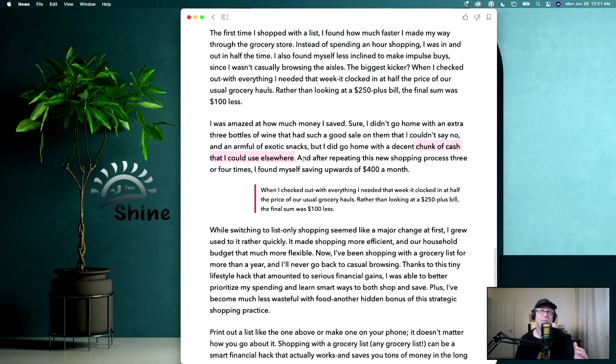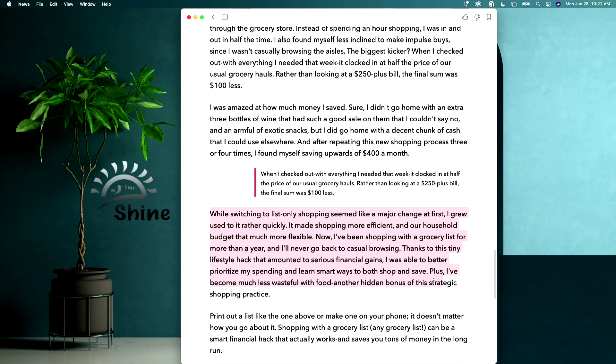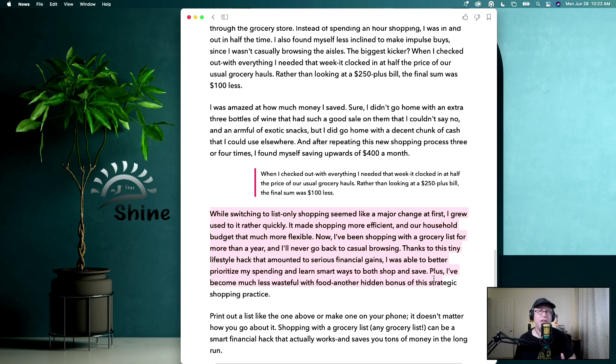After repeating this new shopping process three or four times, she found herself saving upwards of $400 a month. That makes sense — if she's saving $100 every trip to the store and she goes once a week, that's $400 a month in savings. Think about how that adds up over a year: that's over $4,000 in a year. While switching to list-only shopping seemed like a major change at first, she grew used to it rather quickly, making shopping more efficient and the household budget that much more flexible.